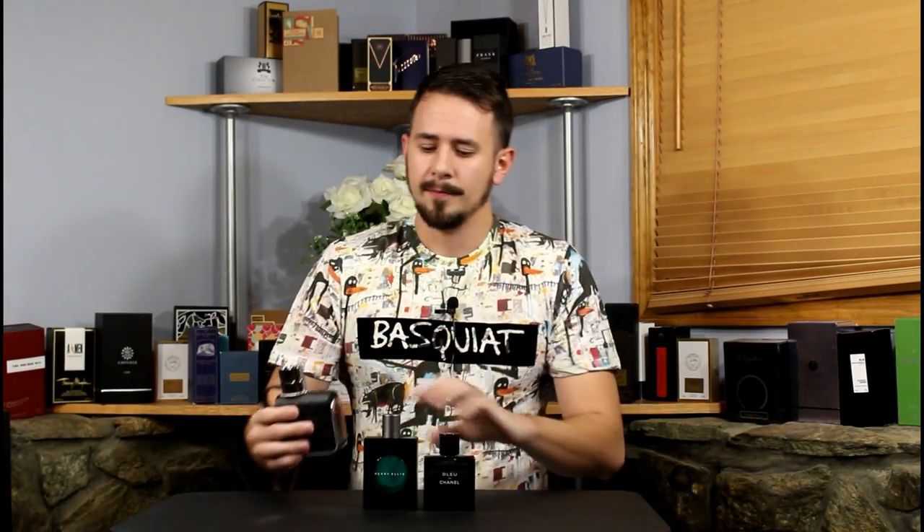Another fragrance people will talk about a lot as a Bleu de Chanel clone is Armaf Tag Him. Honestly, if I had to pick between these two, I prefer Perry Ellis. I know that Armaf Tag Him gets tons of love online — if you look on Fragrantica, the love meter is huge and the dislike meter is very small. But I really don't think it's as good as Perry Ellis. It's harsher, the opening doesn't smell as nice, and the dry down is also not as smooth as Perry Ellis by Perry Ellis. Obviously, of these three, Bleu de Chanel is the best.